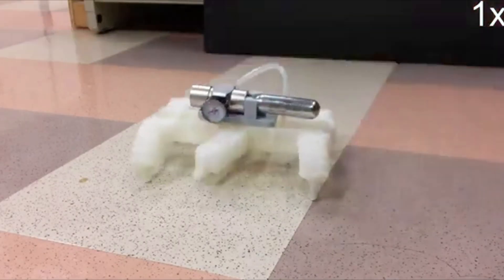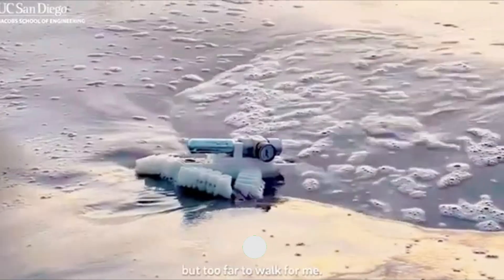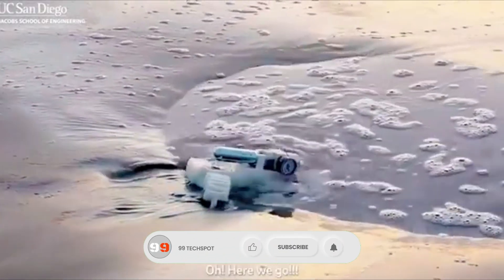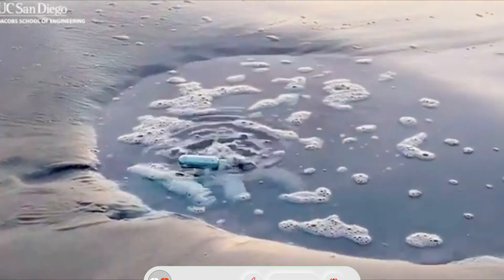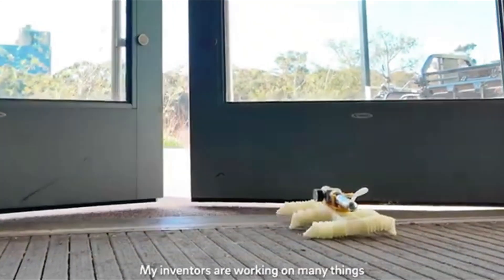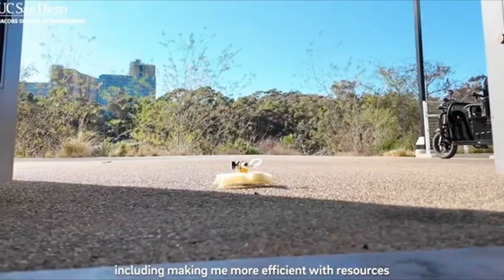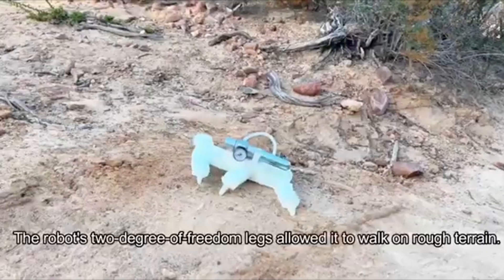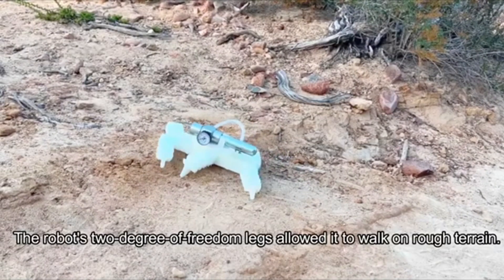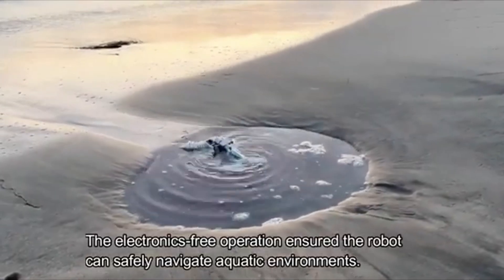Inspired by turtle locomotion, it can walk on sand, grass, and even underwater, adjusting its gait automatically when encountering obstacles or uneven terrain. Costing less than $20 to build, it's designed for environments where electronics would fail, like disaster zones, deep underground, or areas with high radiation. This robot isn't just a cool experiment — it's a glimpse into a future where simplicity and resilience redefine what robots can do.